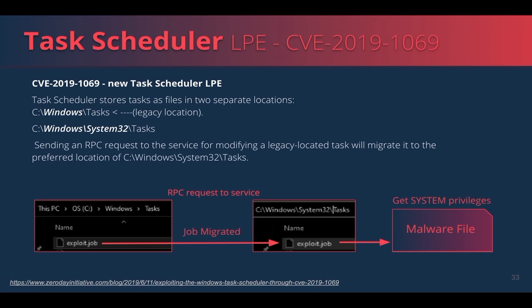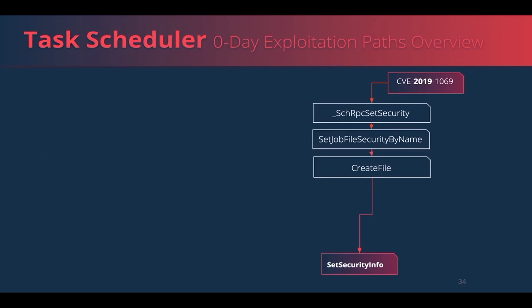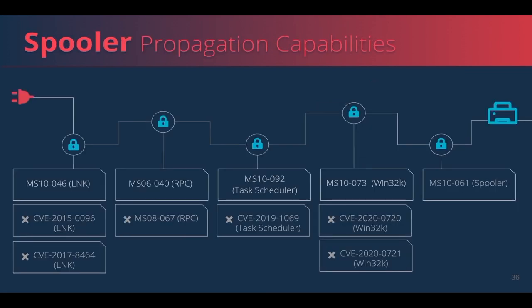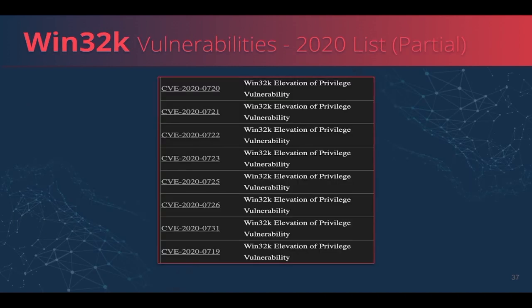The attacker can now replace or write to any file, gaining local privilege escalation. The patch ensures the file is not a symbolic link using two checks: the first verifies the original path is the final path of the file — if different, it was redirected by a symbolic link; the second verifies the number of NTFS hard links is not bigger than one. As for Win32k, there were dozens of local privilege escalation vulnerabilities over the last decade, and here is a list of several options from 2020 which can replace the original already-patched vulnerability to rebuild Stuxnet 2.0 propagation capabilities.